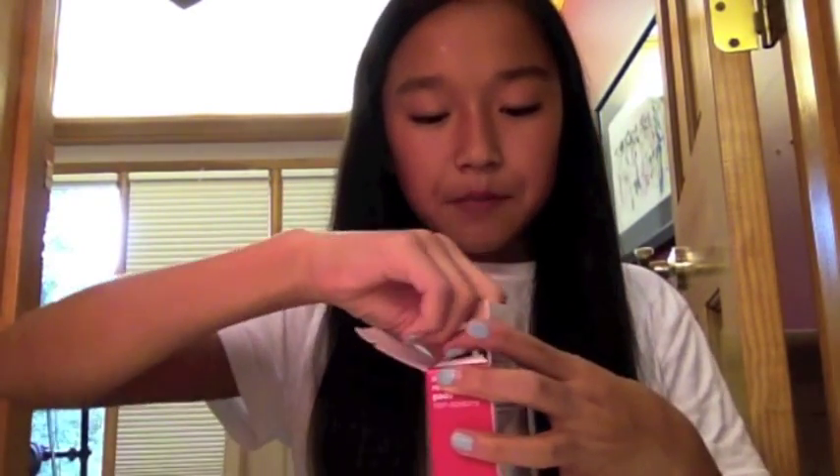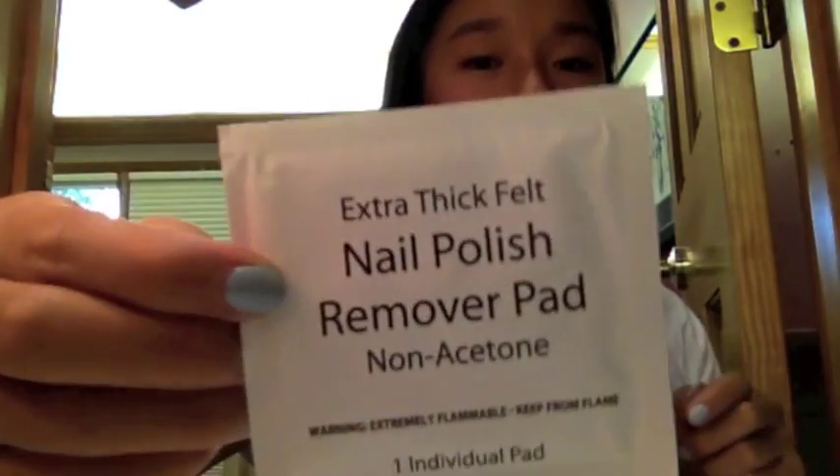Next I have these nail polish remover pads and these are by the Up and Up brand, simply because they were the cheapest ones and the only ones I could find. You just open this up and there are these little pads that have nail polish remover in them. I thought these would be better than taking my whole nail polish bottle. I got two of those, but I don't know where the other one went — oh well.